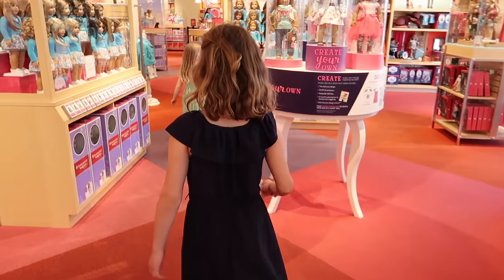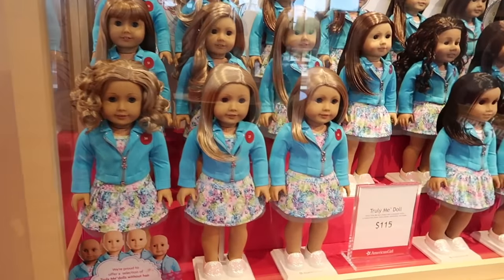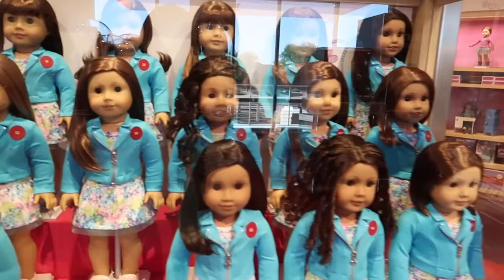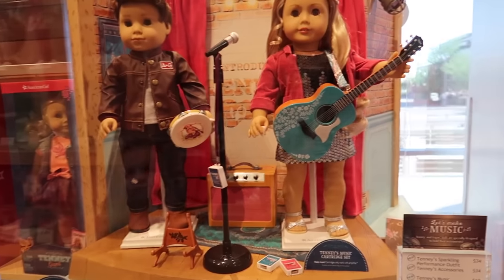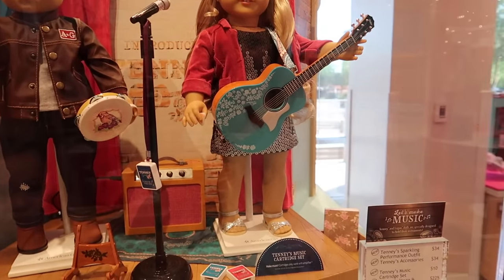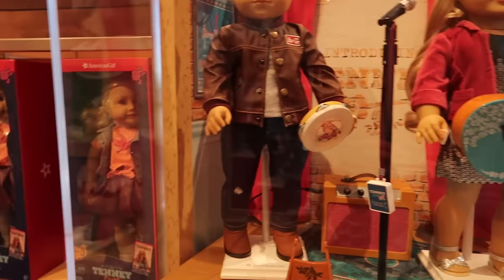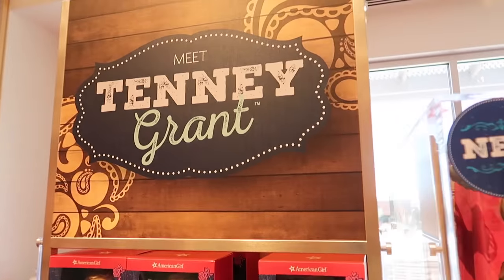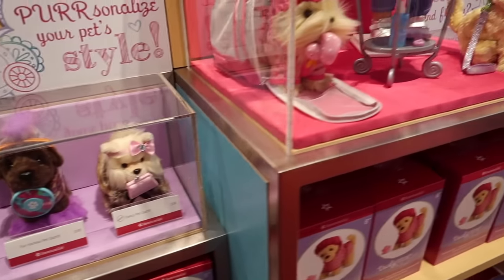So these are the Truly Me ones — these are the ones that you can pick out and make look like you. Oh! There's the new American Girl boy. Oh, this is the one from Nashville! Her name is Tinny. Guys, come on. Her name is Tinny Grant. Pretty cool. These are all the puppy dogs. You guys have some puppies, don't you?